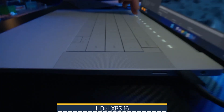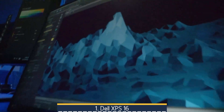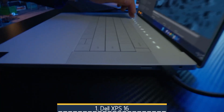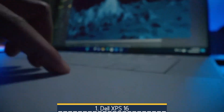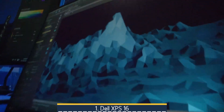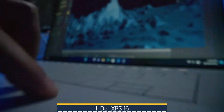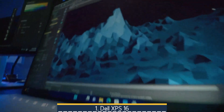Battery life is solid for a powerful OLED-equipped Windows workhorse — around 11 hours in general use and up to 15 hours in video loop. While its bold design, limited port selection, and steep premium price may not suit everyone, for engineering students seeking performance, portability, and stunning visuals in one sleek package, the XPS 16 is a compelling, if polarizing, choice well worth considering.